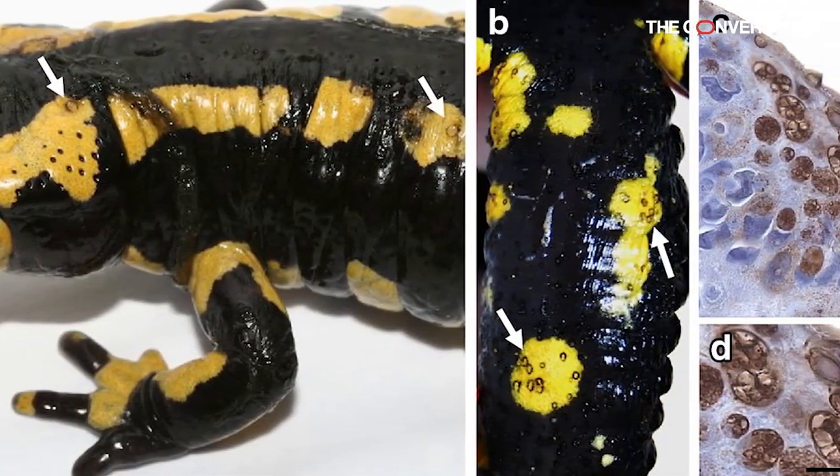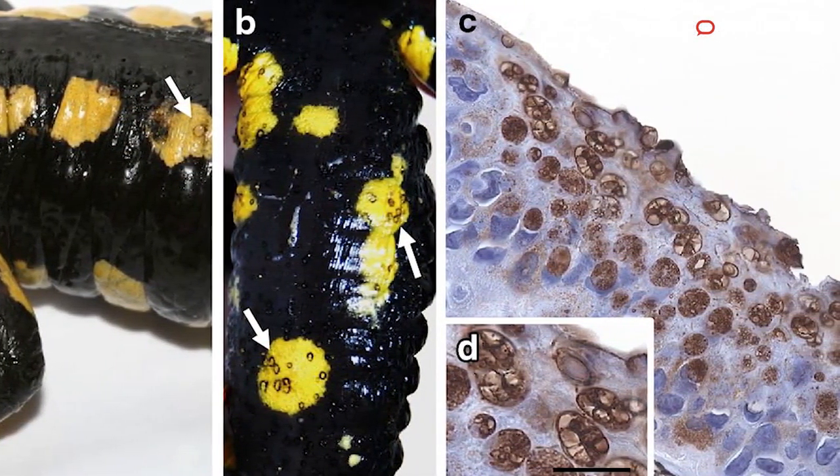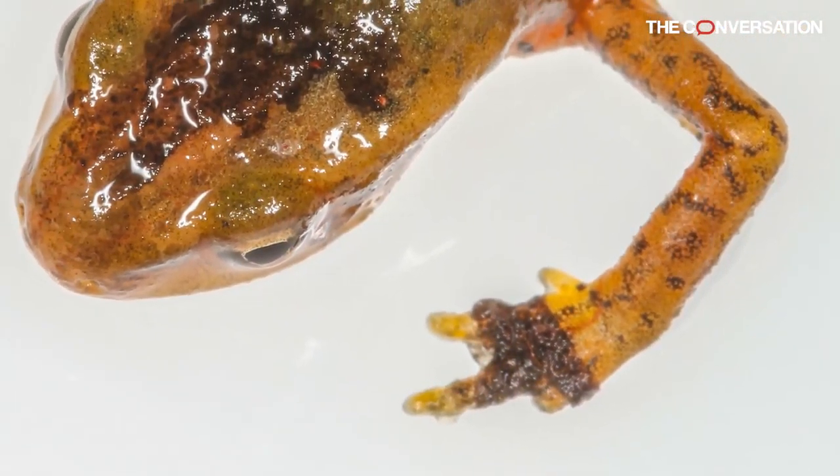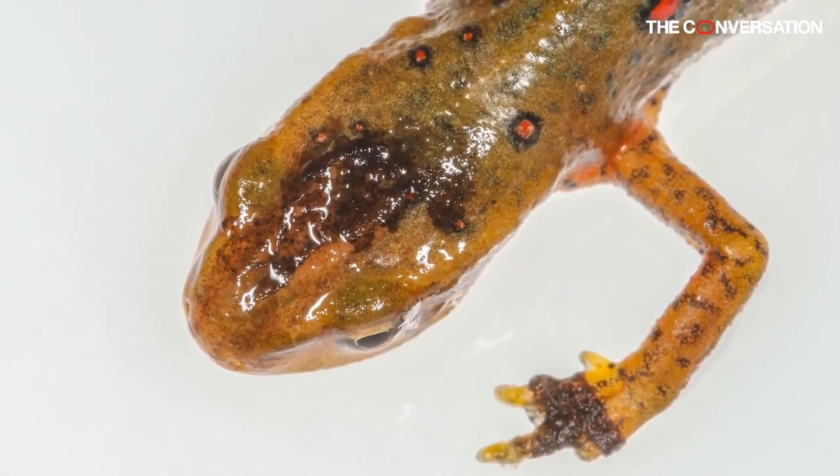So it destroys the skin. The skin is no longer there, but you have this coating of fungus. And at that point, it's not giving you any protection, and the animal shuts down and dies.